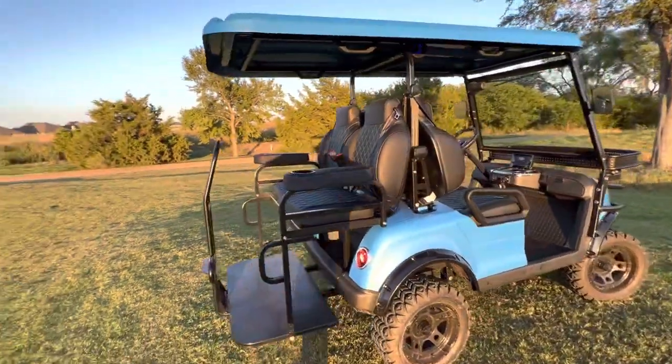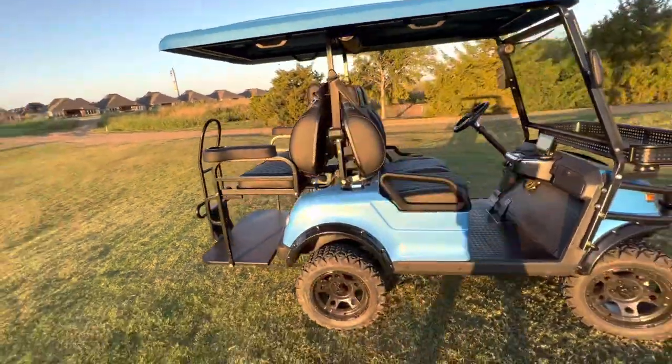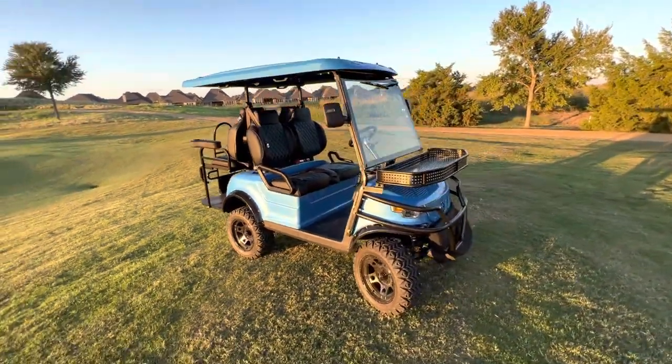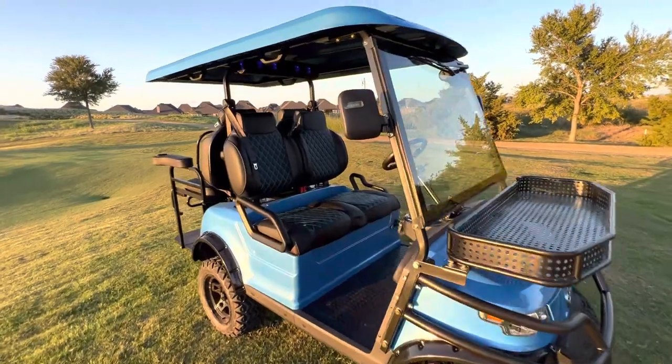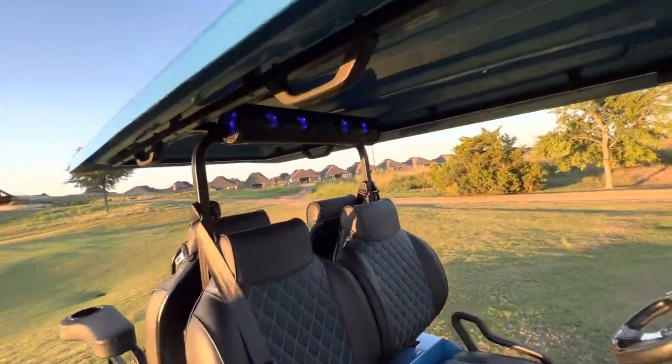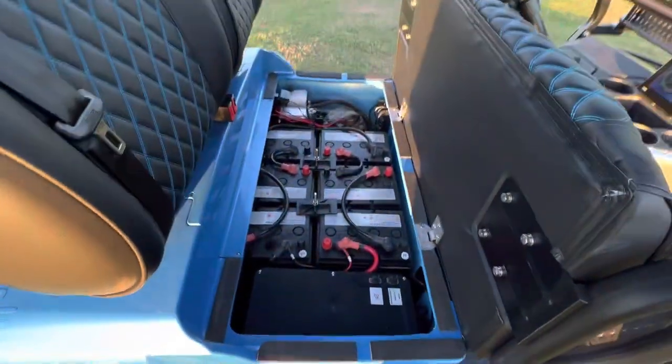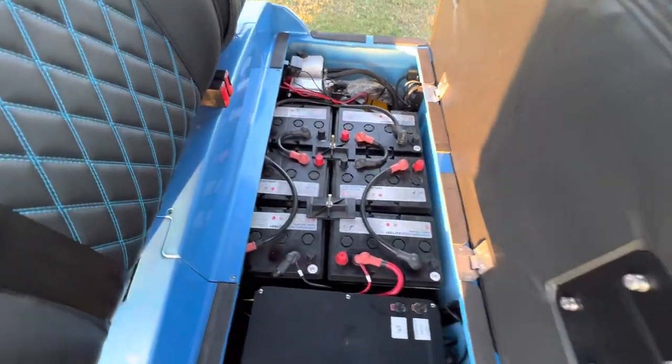This is a four-passenger cart in a beautiful Toyota Blue. This car comes fully loaded — they come with seatbelts, the Eco X-Care soundbar, and sealed AGM no-maintenance batteries.